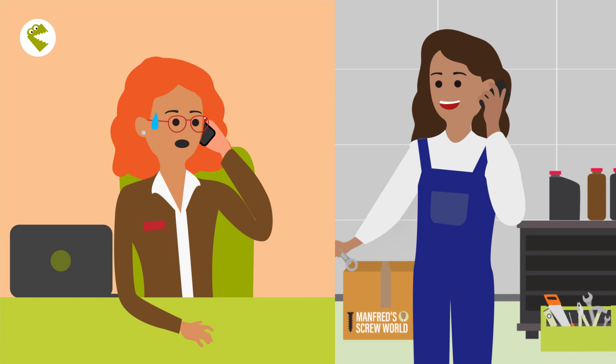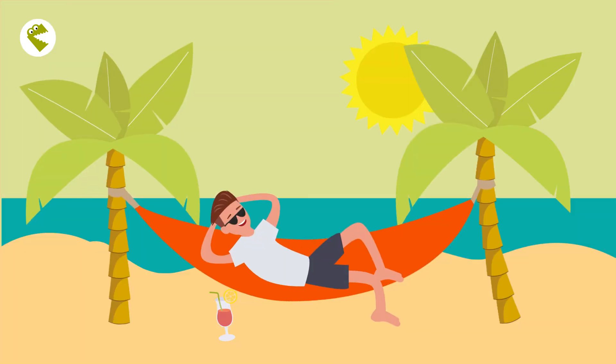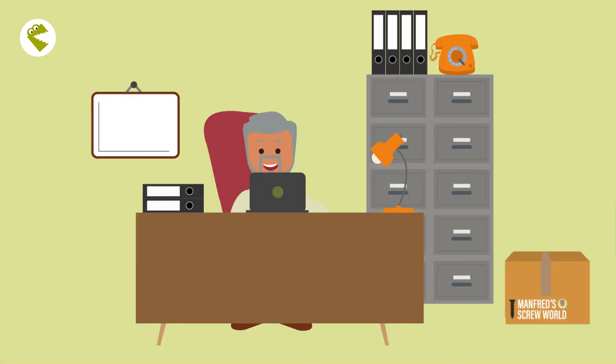Unfortunately, they have to realize that the most interesting leads are no longer interested, but have ordered products from Manfred Screwworld in the meantime. So, while the competition is still fretting about the lost sales, Edgar has already gone on a well-deserved vacation after the exhausting trade show. Meanwhile, Manfred is studying the detailed analysis provided by the Visit Report dashboard, and is delighted with the sales records the company has achieved.